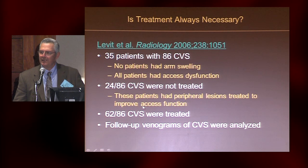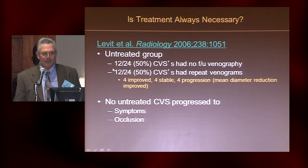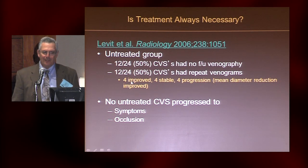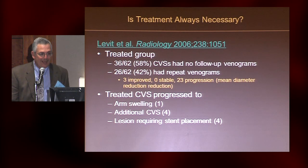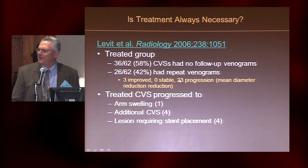There were 86 lesions total and 62 were treated. Of the 24 lesions which were not treated, 12 patients underwent repeat venography. Of these central venous lesions, 4 were improved, 4 were stable, and 4 had progressed without any treatment whatsoever. And no patient progressed to have symptoms or occlusion if they were presenting with a stenosis. So maybe it's not as malignant a thing as people have been led to believe. In the treated group, there were 62 lesions and 26 follow-up venograms, where the treated lesion progressed to arm swelling in one, additional stenosis in four, and something that required stent placement in four.